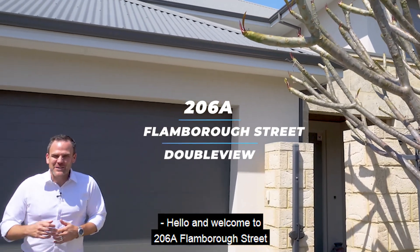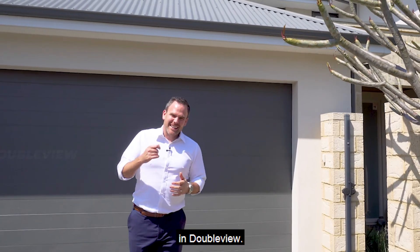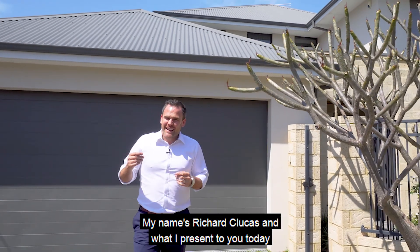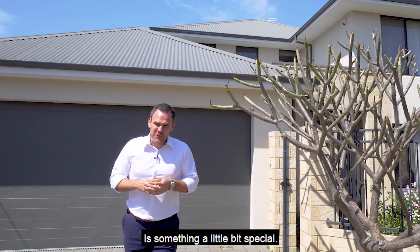Hello and welcome to 206A Flamborough Street in Doubleview. My name is Richard Klukas and what I present to you today is something a little bit special.